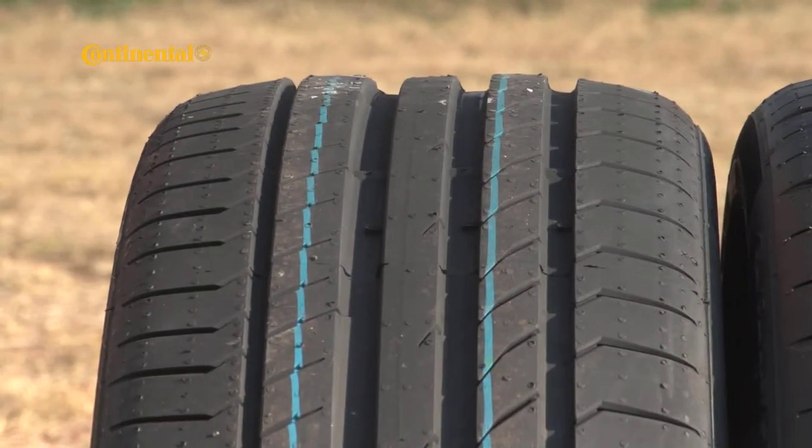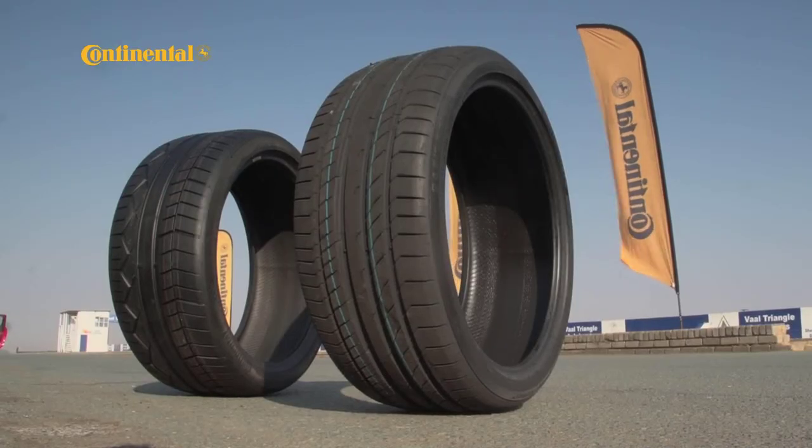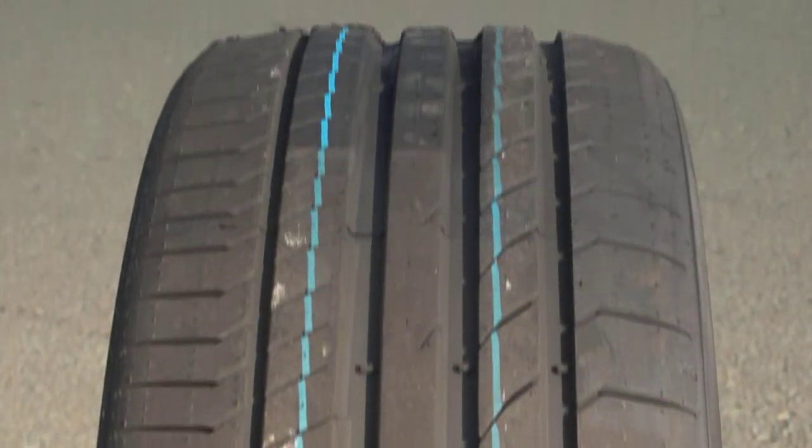By comparison, the SportContact 5P is Conti's top high-performance tire, offering a balanced mix of grip, response, wet-weather traction, noise control and braking. To find out just how good the SportContact 5P really is, we'll be comparing it to the track-focused ForceContact.